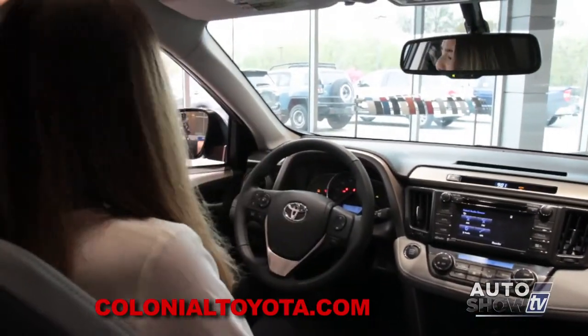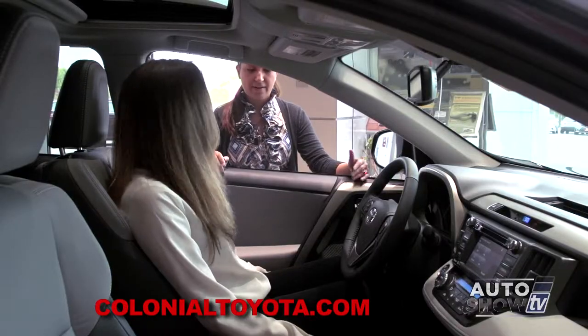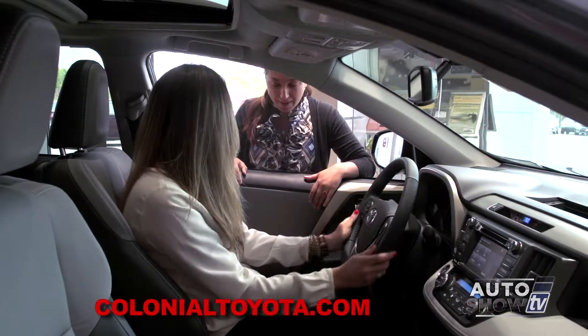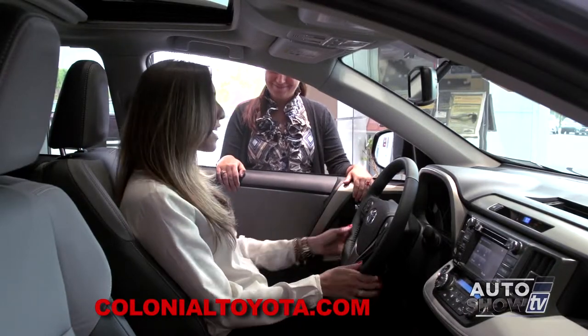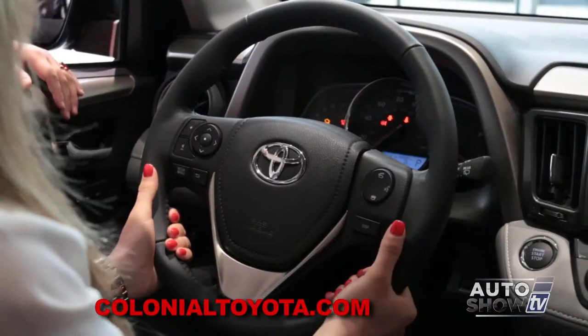These seats are really comfortable, and they seem really durable. Yeah, they are soft-tech seats. They're very easy to clean, low-maintenance, as well as an eight-way-powered driver's seat for extra comfort. They are heated as well, which makes it very convenient, especially in the winter. That's great. And I see that this steering wheel has some fun buttons to play with, too. Can you tell me about those?